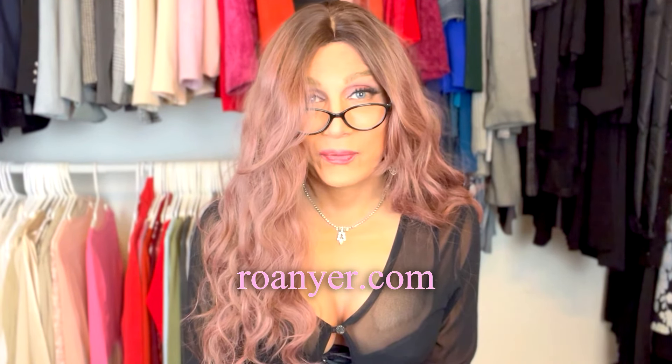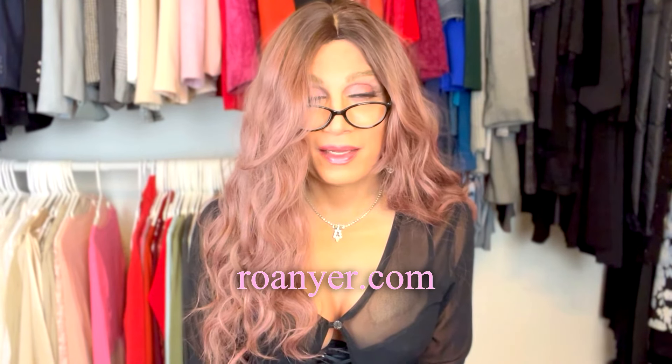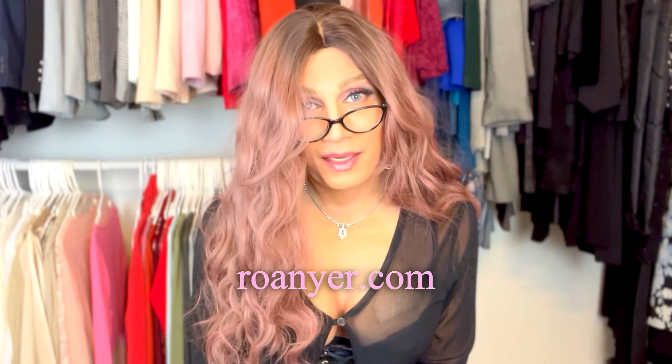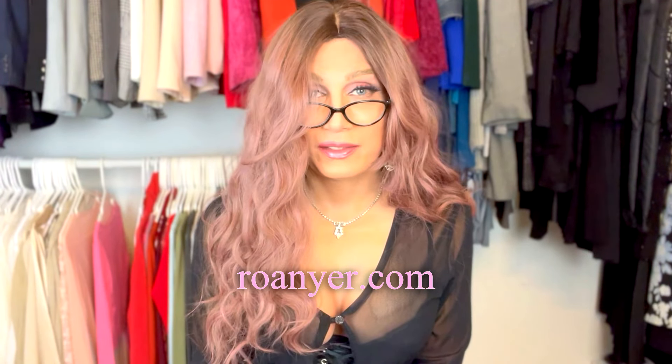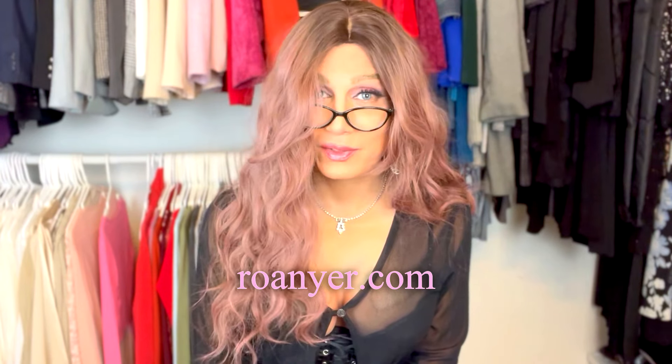Twenty years ago we didn't have all these wonderful items, and they're really right on top of the technology — new technology with silicone, creating all these wonderful items for us. If you've been to their website you'll just be overwhelmed; I was overwhelmed when I first saw it, there's just so much stuff on there. Anyway, I'm so happy with my purchases.